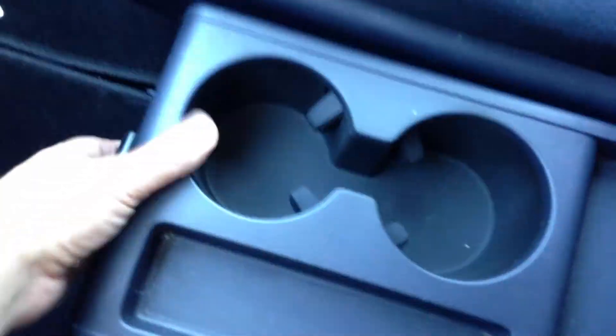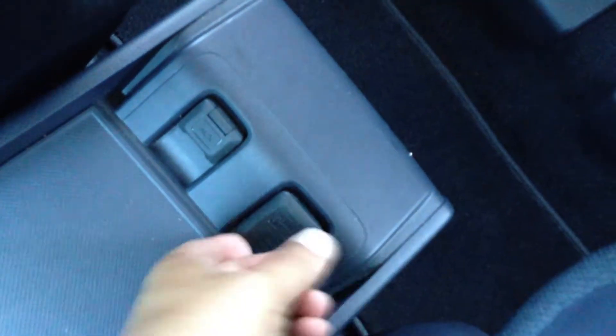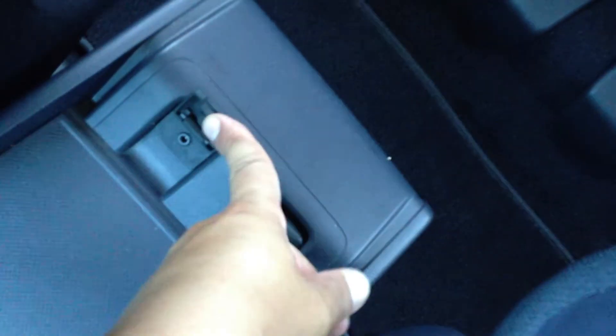Now let's hop in. There's a cup holder console right here in the middle — you can put it down if you need the extra space. Over here you have a power outlet and an auxiliary port, so you can plug your iPhone, iPod, or any MP3 player into it and it'll play directly through the speakers.